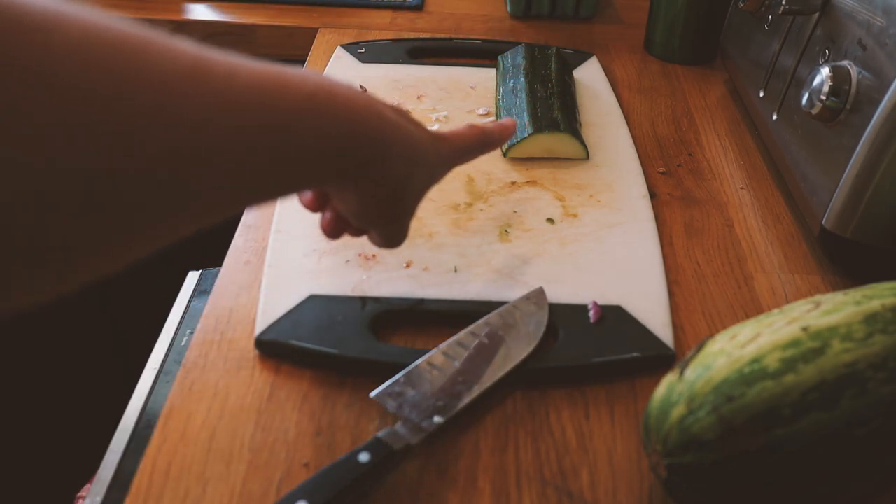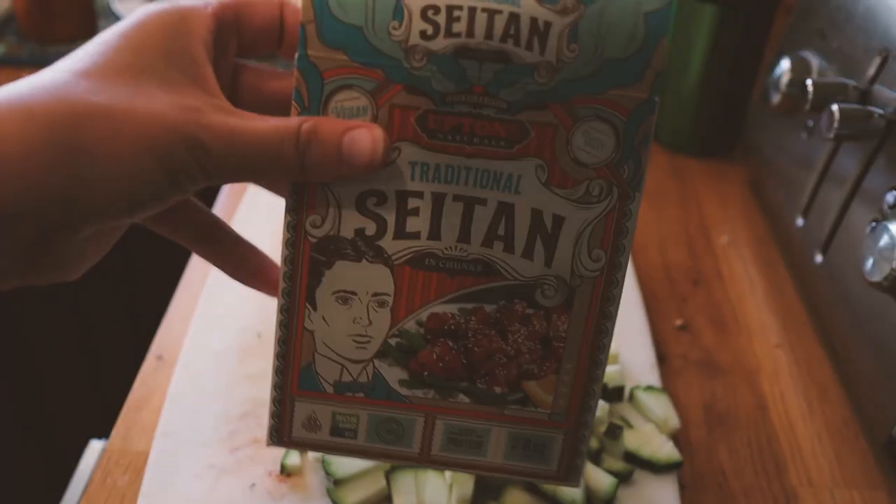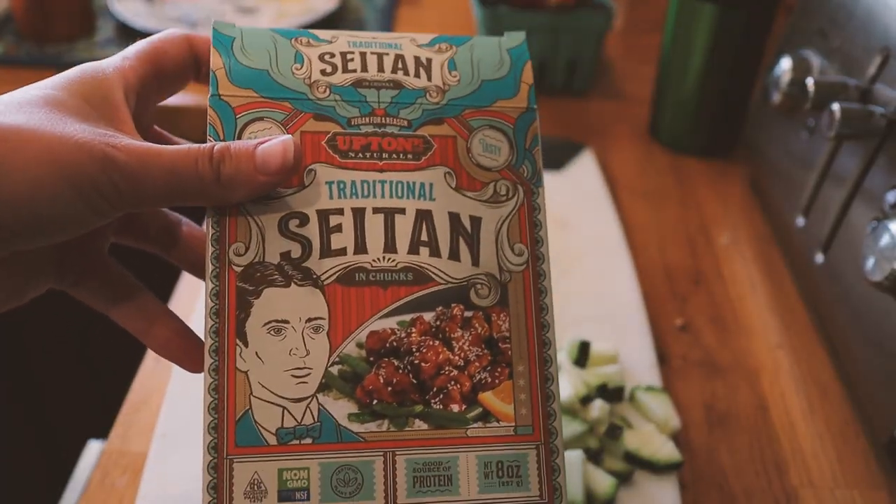I'm going to use the rest of the zucchini we've got here for our tacos, along with this seitan product which we really, really like.